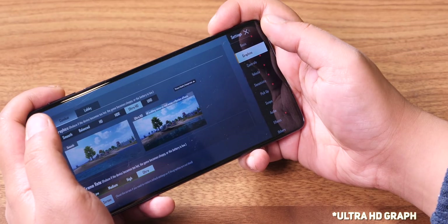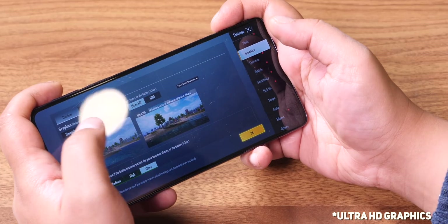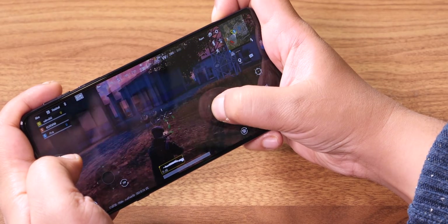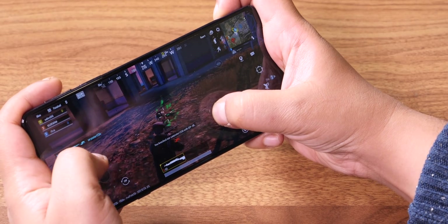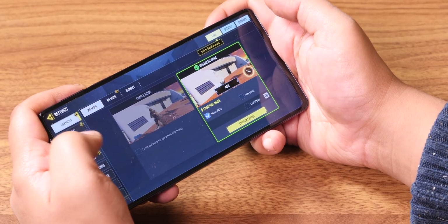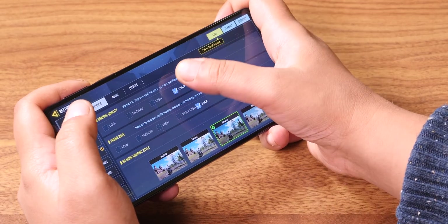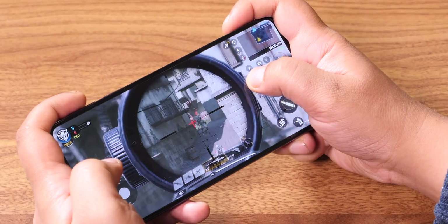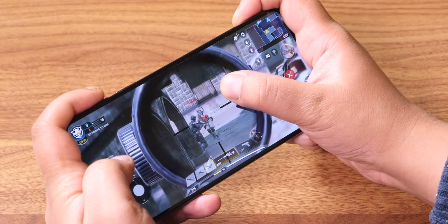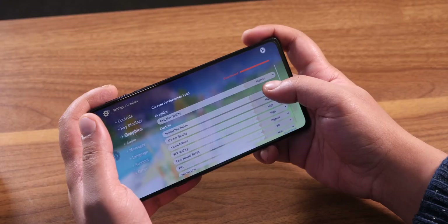First up, BGMI — the Moto X30 can run it at UHD graphics with Ultra FPS, maxing out the game's settings. It ran smooth with no stutters whatsoever, clocking what felt like a solid 60 fps. Next, CoD Mobile — the Moto X30 can hit Very High graphics with max FPS, same as the Vivo X70 Pro Plus on Snapdragon 888 Plus. The Snapdragon 8 Gen 1 handled it well, delivering 60 fps gameplay with everything maxed out.